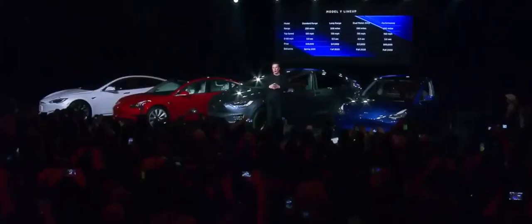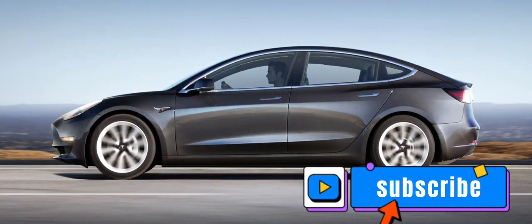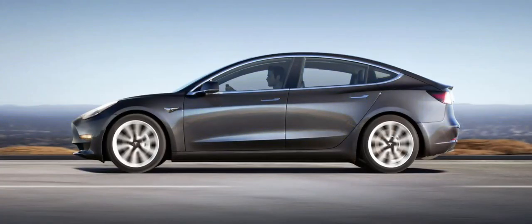No loss there — the Model Y's long-range and performance models are more compelling than a standard range trim anyway, and the new base model that's coming has the same dual-motor all-wheel drive setup as those.